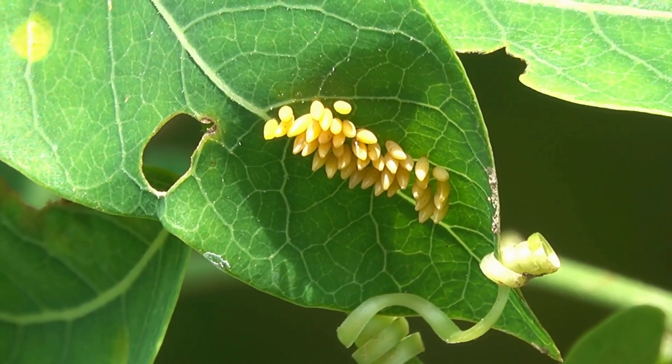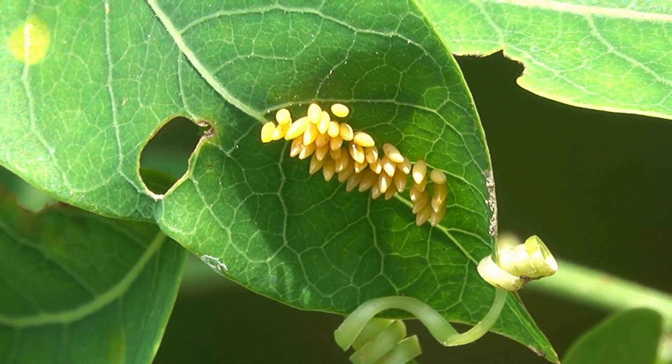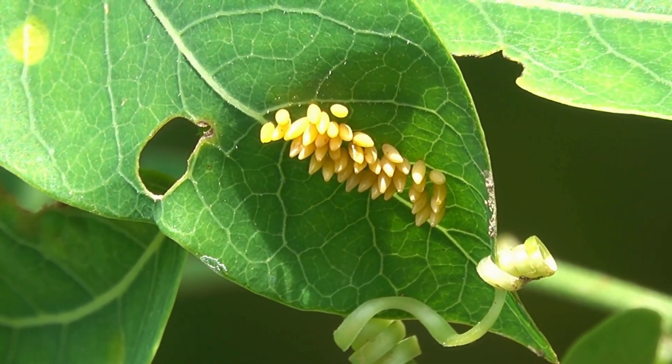Everything begins with a tiny egg. A mother butterfly lays these eggs on leaves. They are so small, like little dots on a piece of paper. After a few days, the eggs hatch.